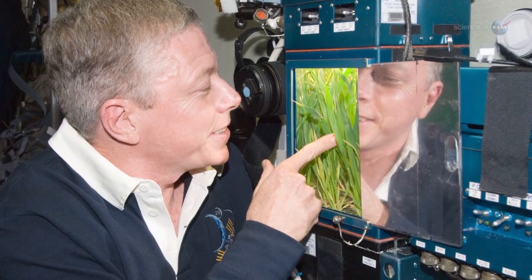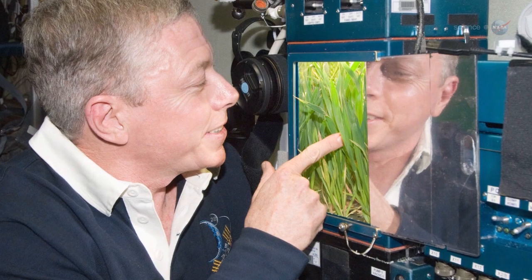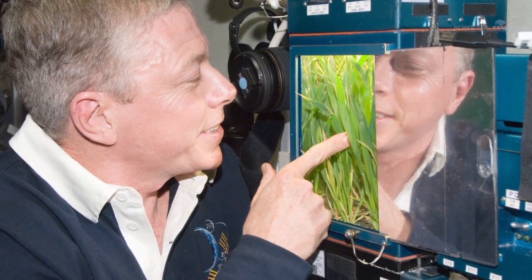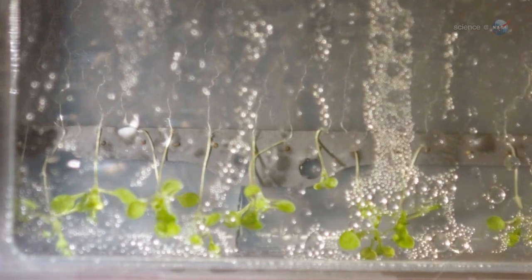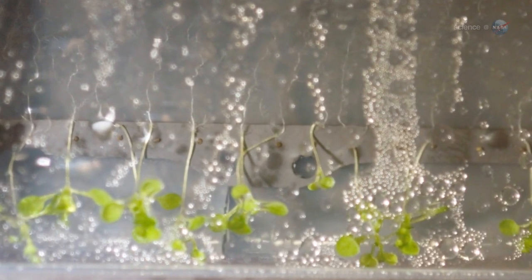Paul and Furl also observed how Arabidopsis used light as a gravity substitute for telling up from down. With lamps shining overhead, roots grew clearly away from the leaves, just like on Earth.